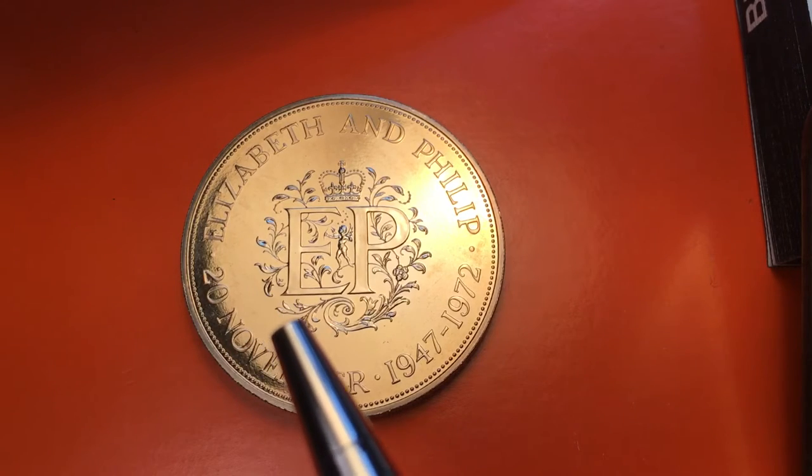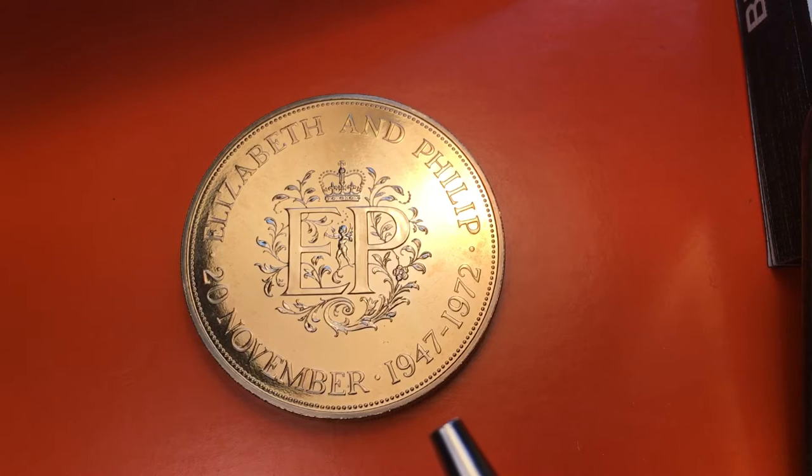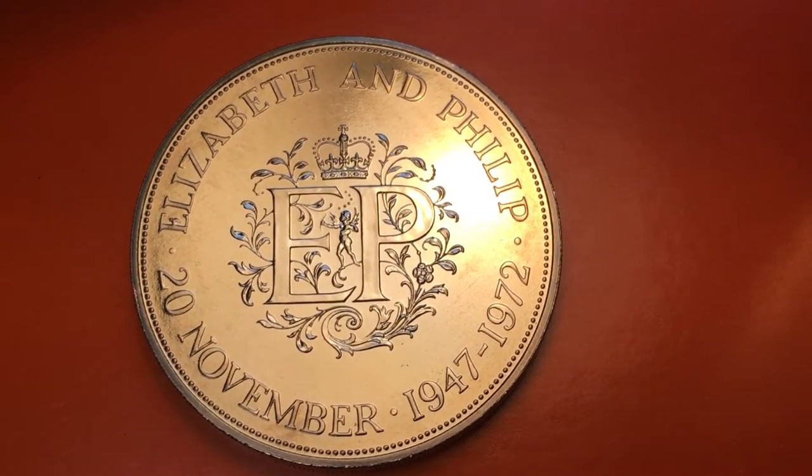...what they mean is Queen Elizabeth the Second, and Philip is of course her spouse. We have 'EP' with a crown above it. It says '20 November 1947 to 1972' - so Queen Elizabeth the Second was married to her husband Philip on the 20th of November 1947, and their 25th anniversary was 1972. The Royal Mint decided to put this coin in the set of proof coins. The 1972 set of proof coins included this coin and they had to give it a value, so they gave it the value of 25 pence.